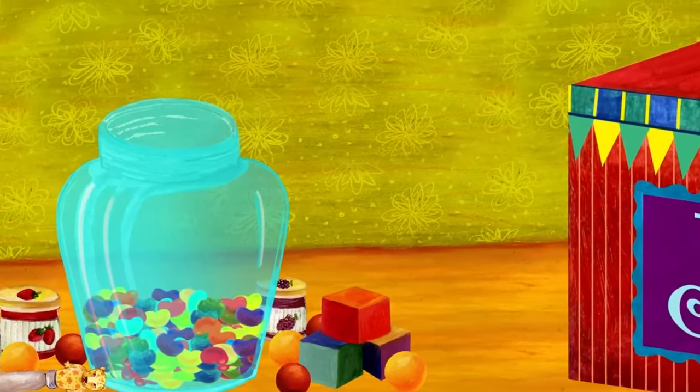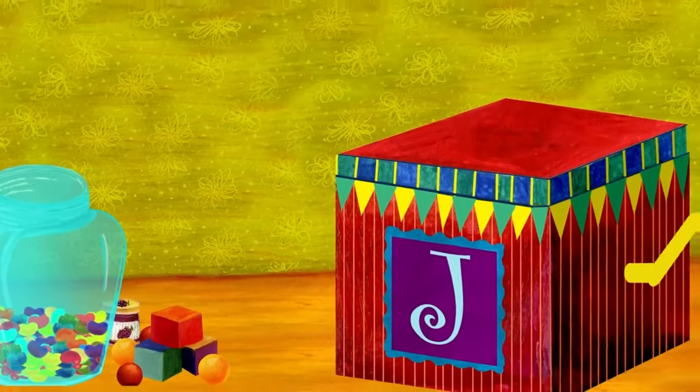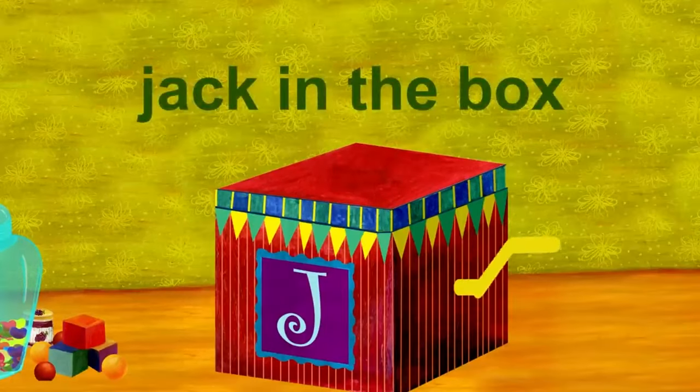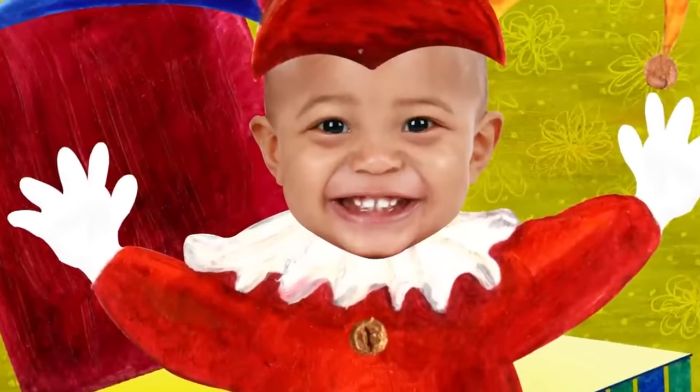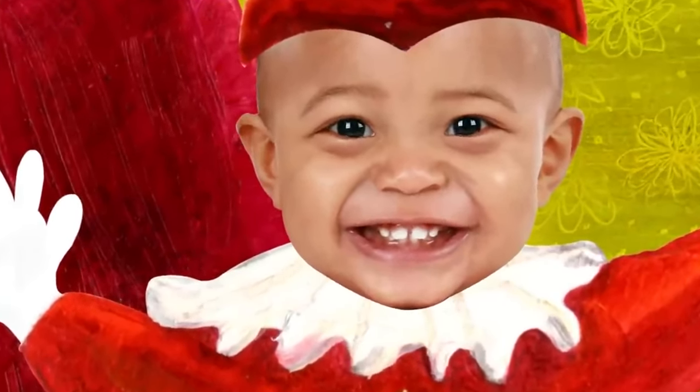Listen, I hear music. It's coming from the Jack in the Box. Jack in the Box starts with J. And who's in the Jack in the Box? Surprise! That's me. I'm the Jack in the Box.